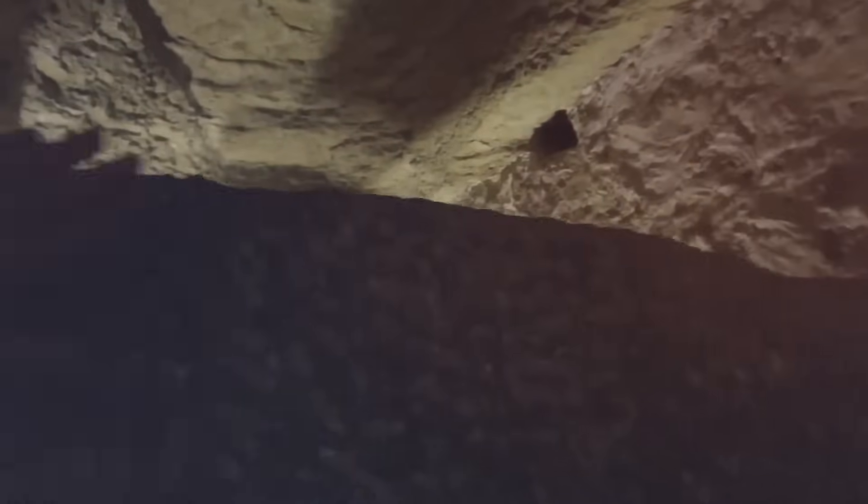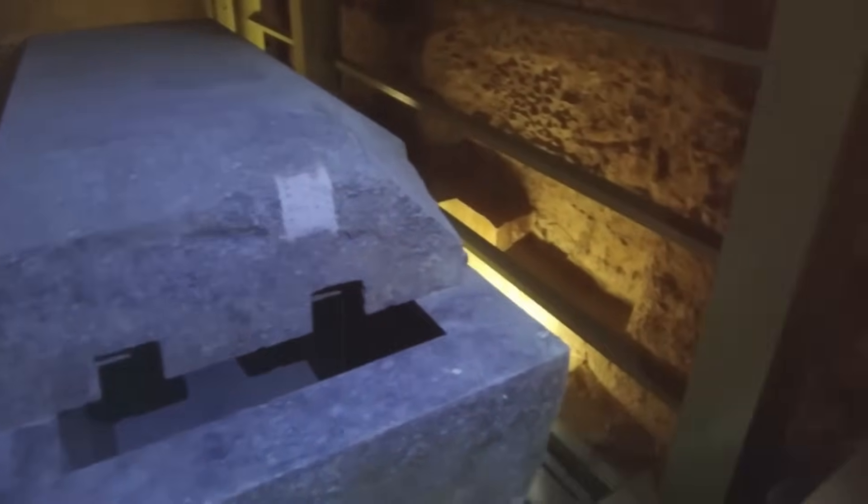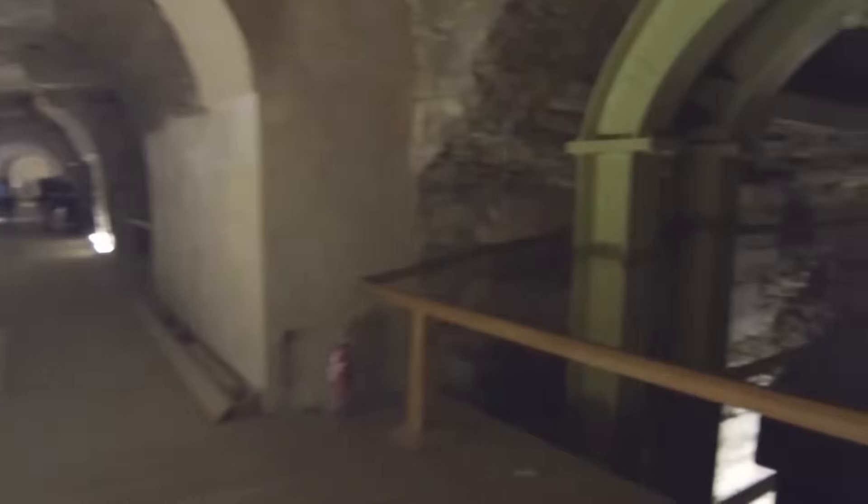Among the most impressive aspects of the Serapium are the massive sarcophagi housed within its chambers. Each sarcophagus carved from a single block of stone — such as granite, basalt, or limestone — is a marvel of ancient craftsmanship. Some weigh over 70 tons and measure up to 4 meters in length, raising questions about how these enormous stones were transported and positioned within the narrow underground chambers. The precision of their craftsmanship is comparable to that seen in the construction of the Great Pyramid of Giza. The walls are richly adorned with hieroglyphic inscriptions detailing the burial rites of the Apis bulls and mentioning the pharaohs who ordered construction of the galleries.